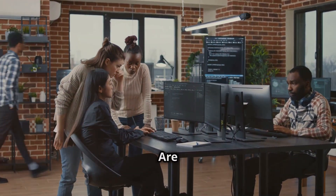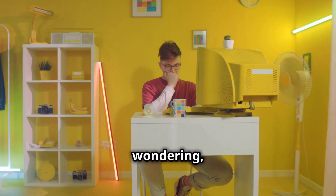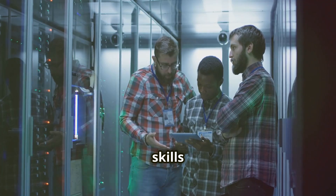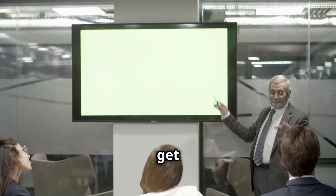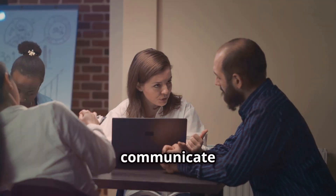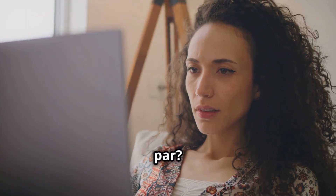Hey IT specialists! Are you a non-native English speaker? Ever found yourself wondering, is my English good enough? Today, I'm going to break down how to assess your English skills and what steps you can take to improve. First off, let's get one thing straight: fluency in English isn't just about knowing the words — it's about being able to communicate effectively. So, how can you tell if your English skills are up to par?